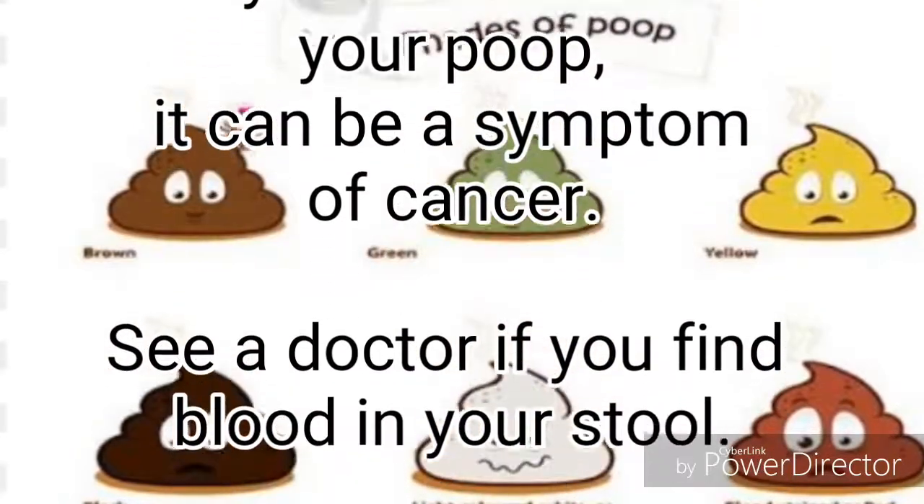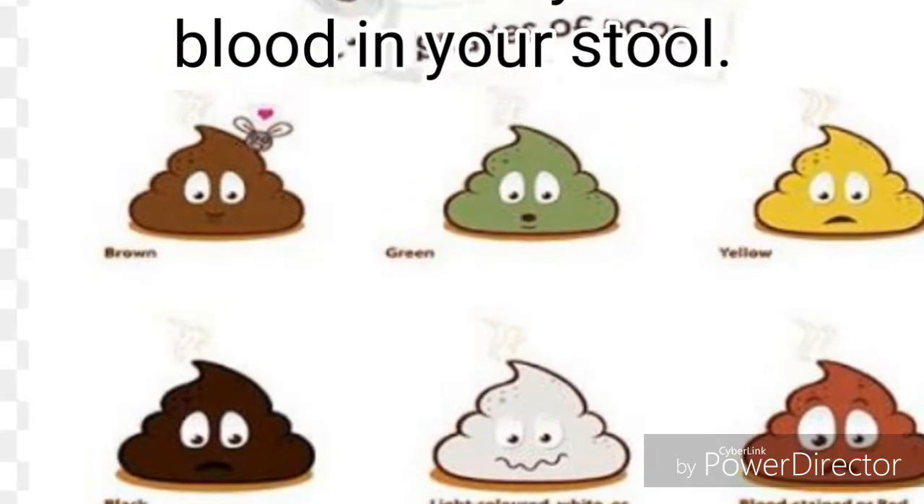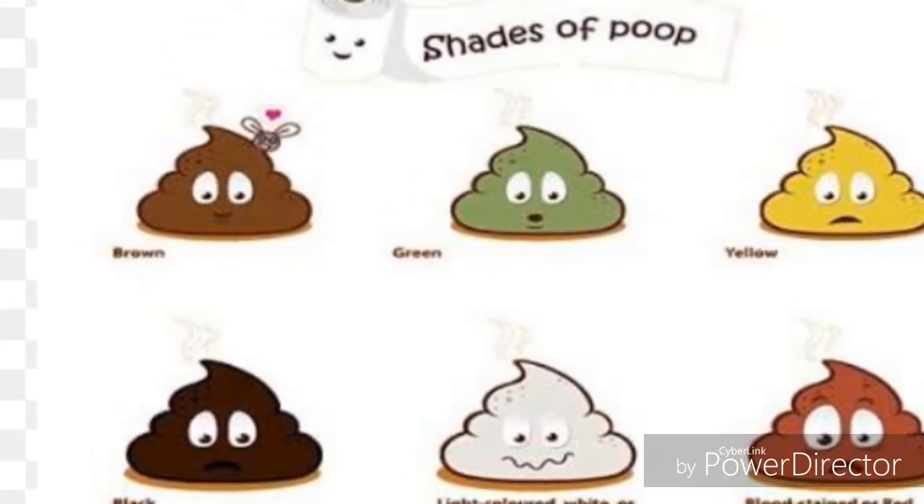Bloodstained or red — if you see blood in your poop, it can be a symptom of cancer. See a doctor if you find blood in your stool.